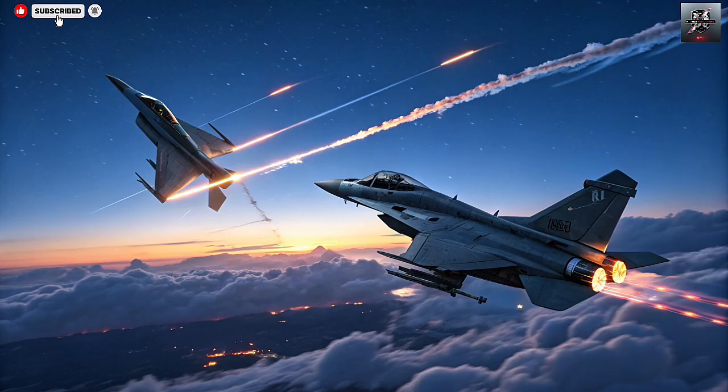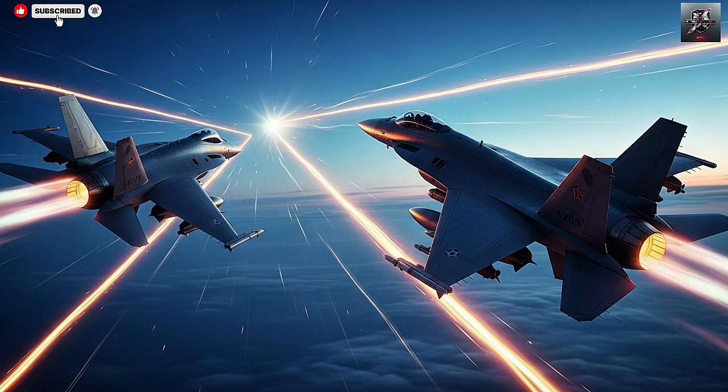Both systems integrate seamlessly with Israel's advanced radar networks and combat management systems. The Sa'ar 6 corvettes, for example, are equipped with the MF-STAR multi-function surveillance, track-and-guidance radar capable of detecting hundreds of targets simultaneously at long distances. This radar provides real-time data to both the Sea Dome and Barak-ER launchers, enabling coordinated responses and minimizing reaction time.